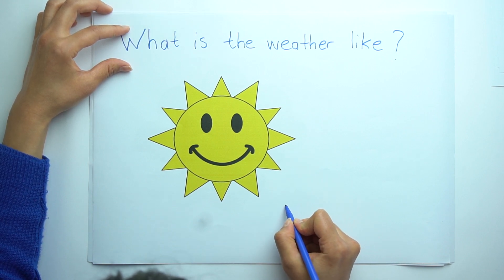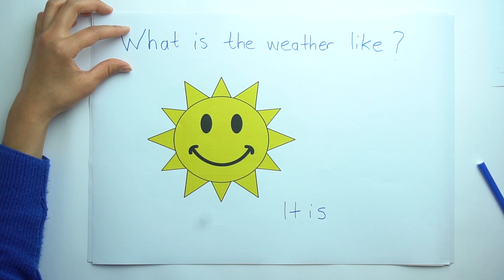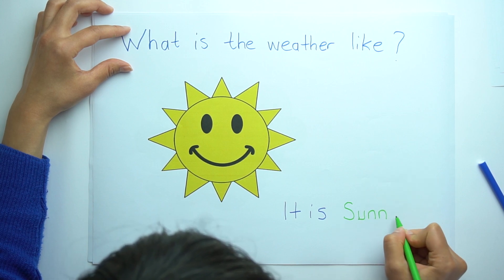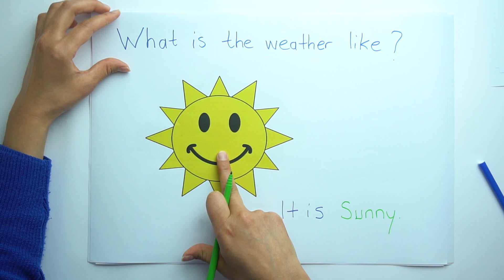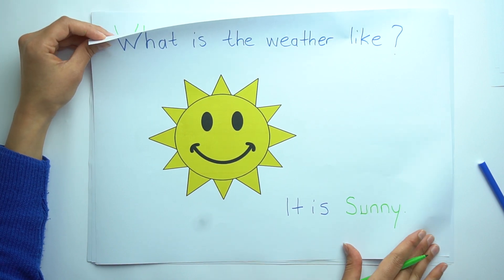Okay, so let's write. It is sunny. Because it's a sun, that's why we should write: It is sunny.